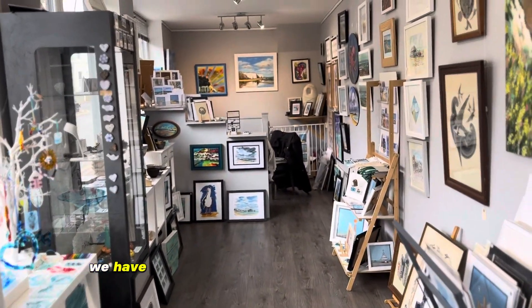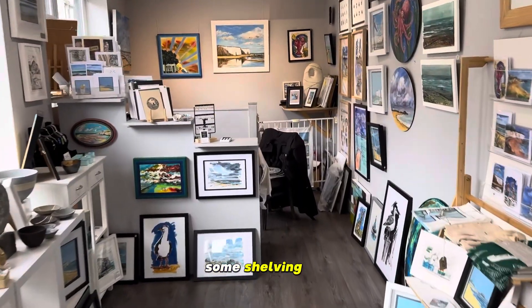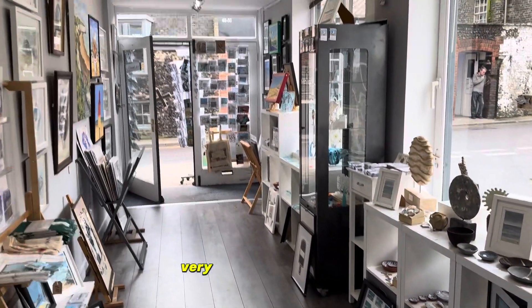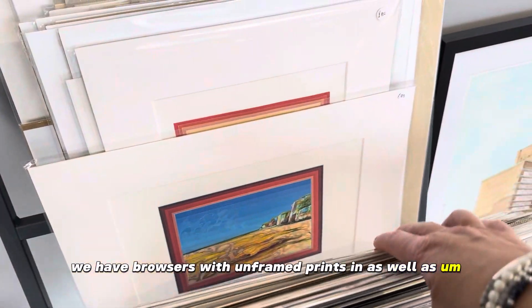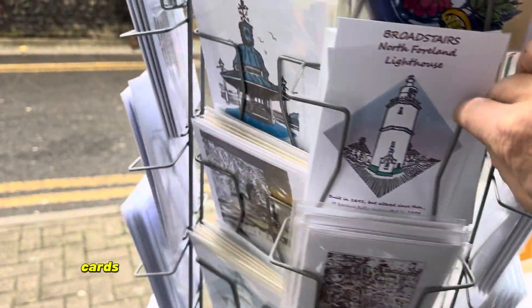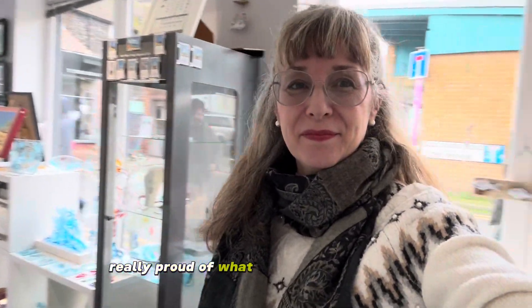We've got quite a lot on the walls at the moment, but sometimes we hang it more sparsely — it just depends on what's in. We have lots of paintings on the walls, some shelving, and our till area at the back where the stairs go down to the basement. Very small, very compact, but we get an awful lot in and visitors seem to love it. We have browsers with unframed prints as well as framed pieces on the wall, and we try to cater for everyone. We have greetings cards and small little items as well for those that just want to spend a few pennies. Here it is from the inside — really proud of what we've created here. It's super popular with everyone that visits Broadstairs.